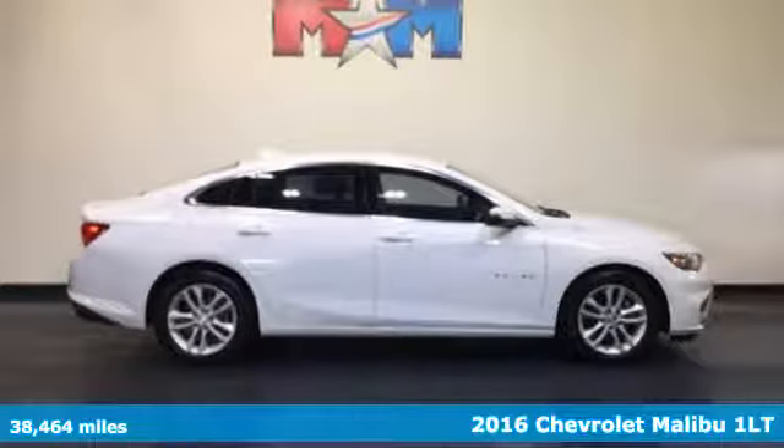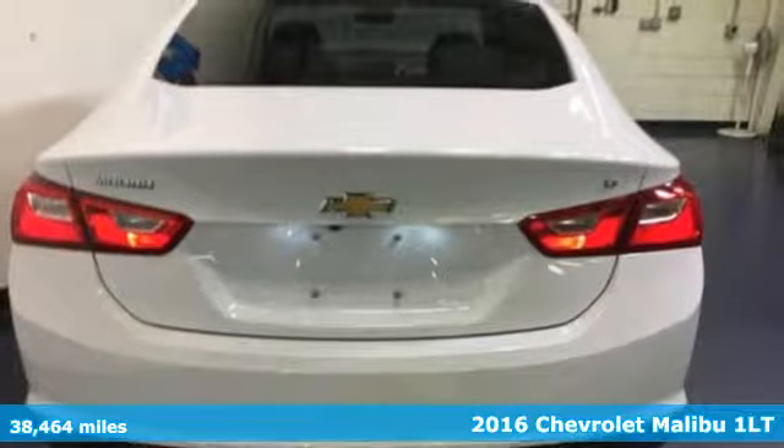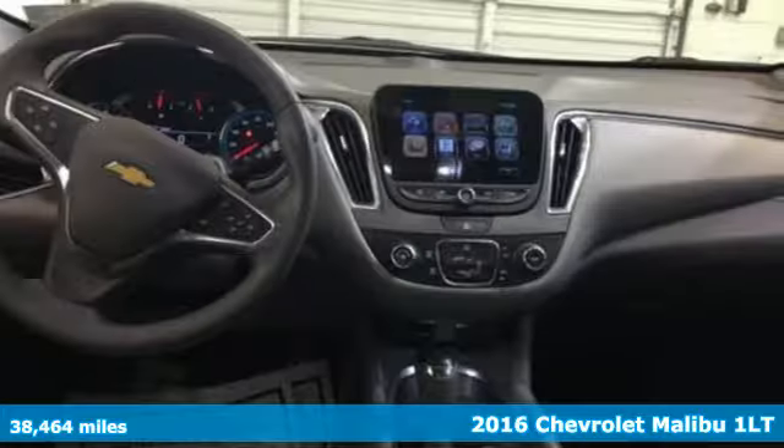It's a 2016 Chevrolet Malibu. Dramatic style with a strong sense of safety, this Malibu is style with a purpose.